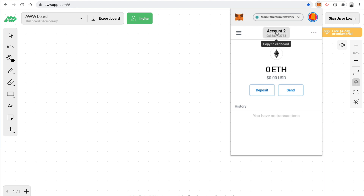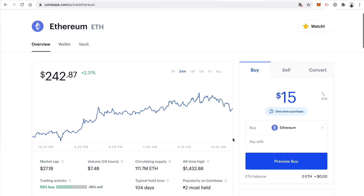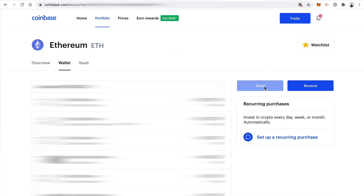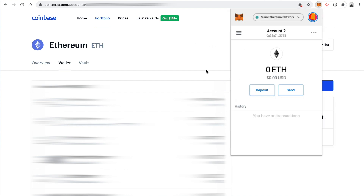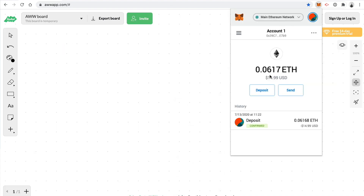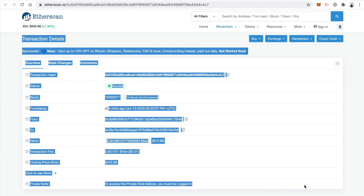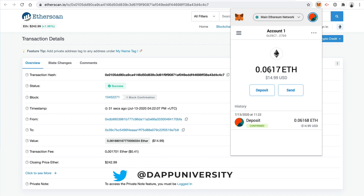First, copy your account address from MetaMask. Then go into Coinbase, click wallet, and then click send. Your send button may be grayed out if you just purchased—again, you have to wait three days before you can do this. Paste in your MetaMask address, and you should receive an email confirmation whenever it's been deposited to your wallet. You should see your balance reflected in MetaMask, and you can also view your deposit history and click through to see the actual transaction on Etherscan. Now we're ready to start using these DeFi apps.